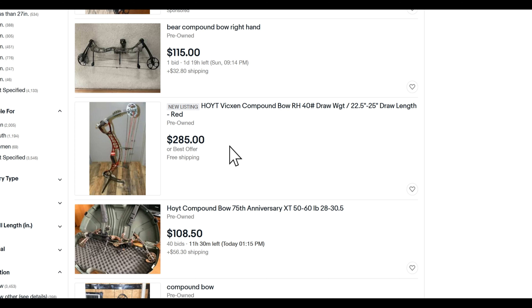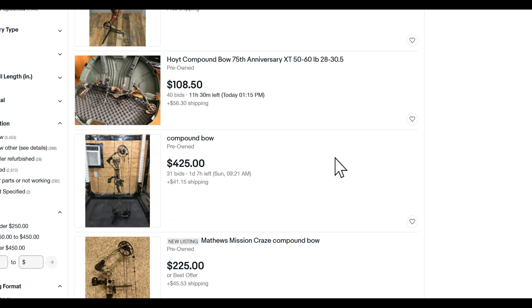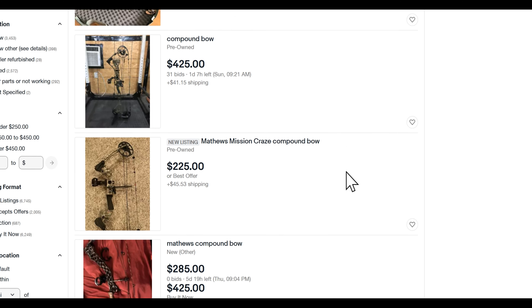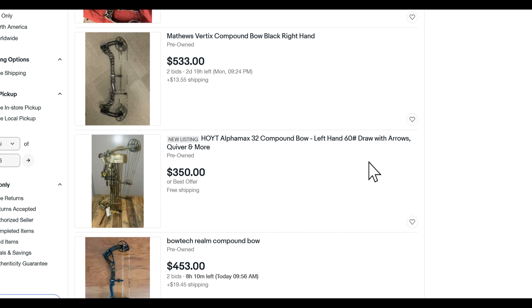Look at this one — it's all red, got the fancy wheels on it. It's newly listed at $285. Once you understand the bow manufacturer names — Bear, Hoyt — you know exactly what to search for and you can narrow your search results. There's an older Matthews for $225 right now, pre-owned, and one for $350.